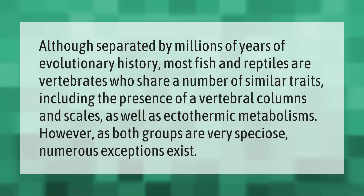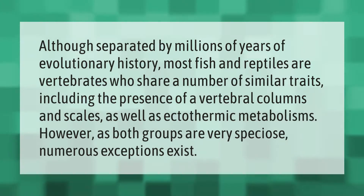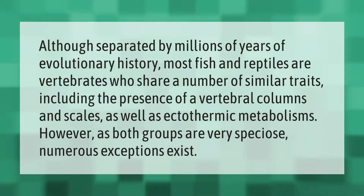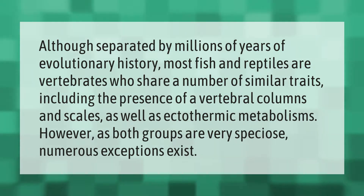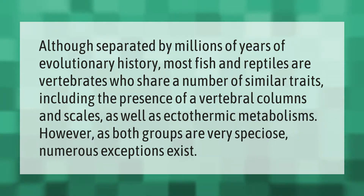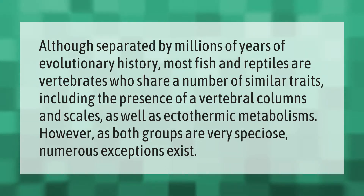Although separated by millions of years of evolutionary history, most fish and reptiles are vertebrates who share a number of similar traits, including the presence of a vertebral column and scales, as well as ectothermic metabolisms. However, as both groups are very speciose, numerous exceptions exist.